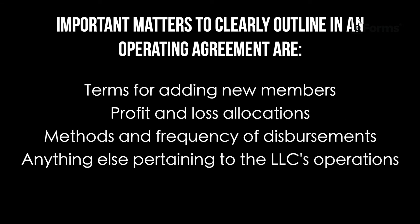Additional items to include are terms for adding new members, profit and loss allocations, methods and frequency of disbursement, and anything else pertaining to the LLC's operations. After you've finished your operating agreement, it is recommended to have an attorney review it to be extra sure that you didn't leave out any critical information.